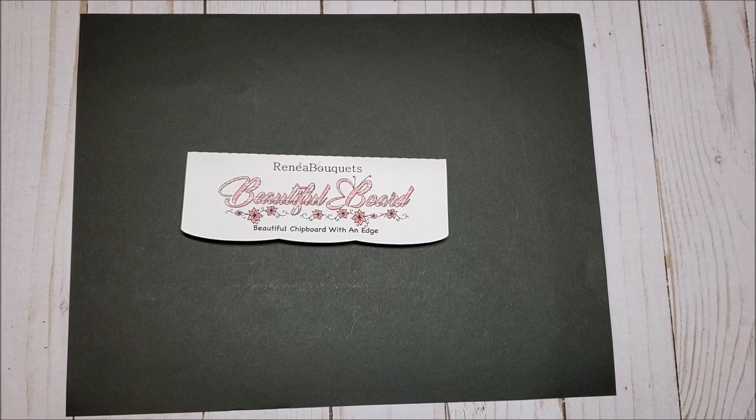Today, I have a really fun craft haul from Renee Bouquets. I'm going to break this craft haul down into two videos. The first video will focus on the beautiful board laser cut chipboard, which is patented, designed, and produced exclusively by Renee Bouquets. In the second video, I will show some of the floral elements, the trims and laces, and other embellishments that I received.